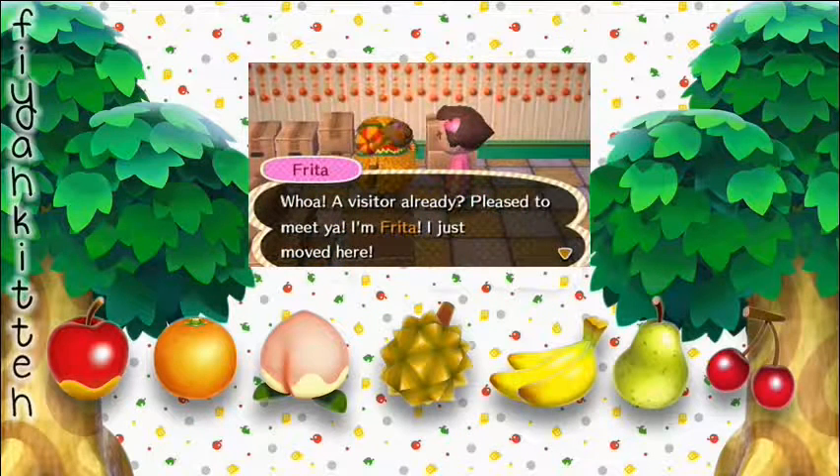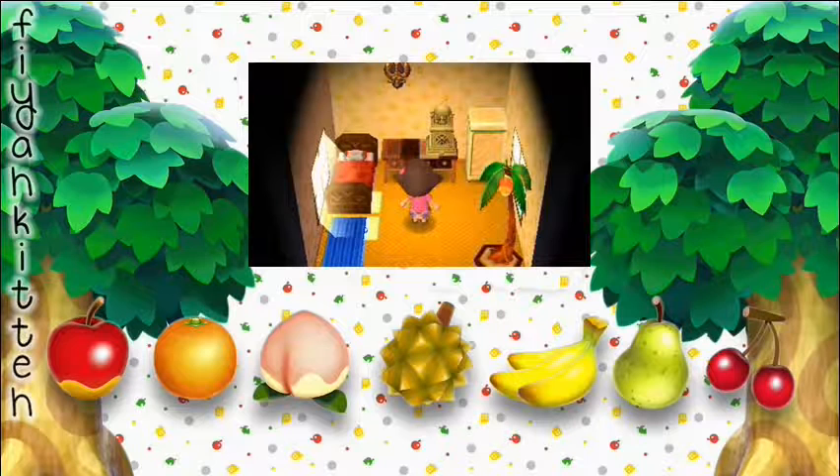Then we had a new person moving in — Frita — and I went to welcome her. She's like one of those... I forgot the word in English, sorry. And here is my house again, because I got that table — I believe it was from Frita, but don't hold me to it. I'm pretty much slowly filling up my house.